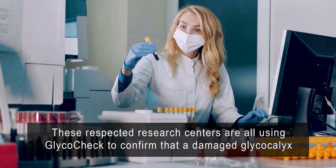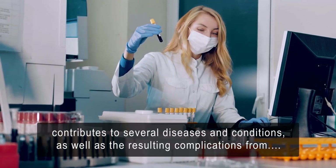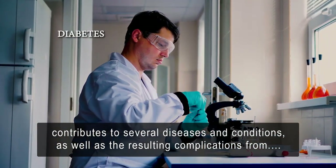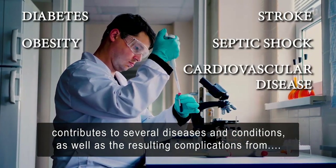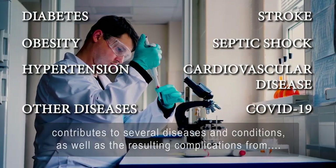These respected research centers are all using GlycoCheck to confirm that a damaged glycocalyx contributes to several diseases and conditions, as well as the resulting complications from diabetes, stroke, septic shock, obesity, cardiovascular disease, hypertension, COVID-19, and other diseases.